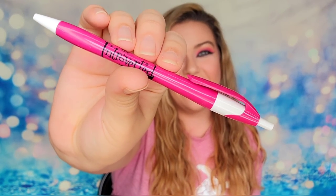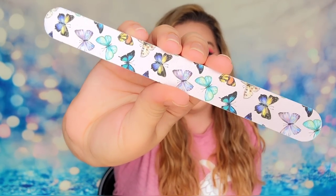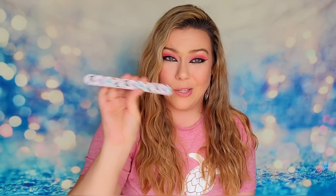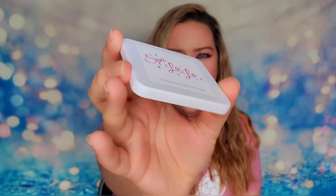We also have a couple other goodies — a pen she sent along, and a nail file or emery board with a whole bunch of butterflies on it. I love these larger emery boards because you can really use them everywhere. The last item is this little compact — it's a mirror! One side is more magnified, but you have two mirrors inside of this. That is everything inside our Spa La La box. This bundle is available for purchase right now, and it would make an excellent gift for a friend who needs a relaxing moment, or for yourself.